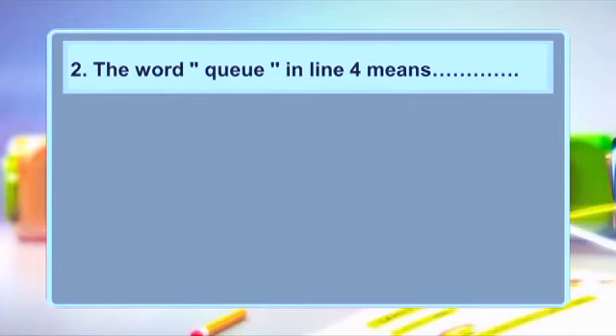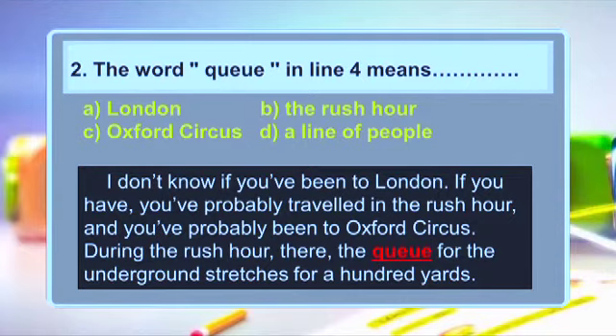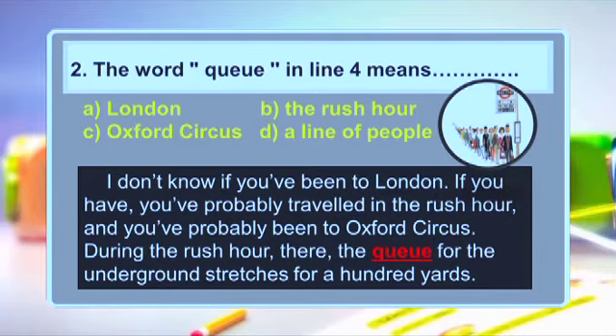Number two: the word 'queue' in the passage means — A: London, B: the rush hour, C: Oxford Circus, D: a line of people. For this type of question, you refer back to the paragraph and read the sentence carefully to guess the meaning. The sentence is: 'During the rush hour there, the queue for the underground stretches for a hundred yards.' What do you think? After looking at the picture, the answer is D — a line of people. Wonderful!